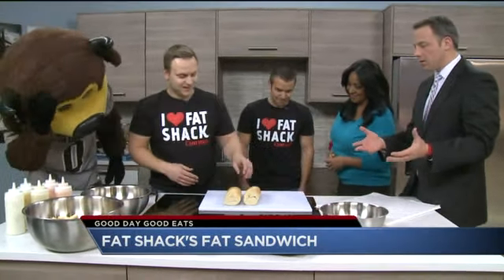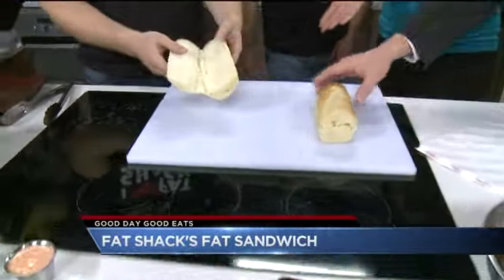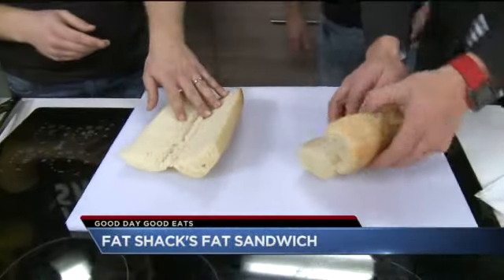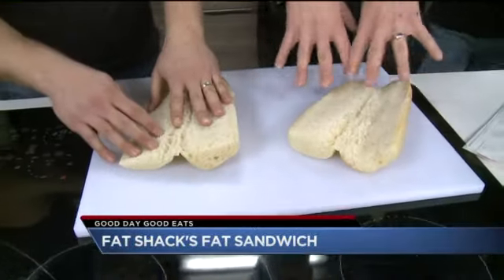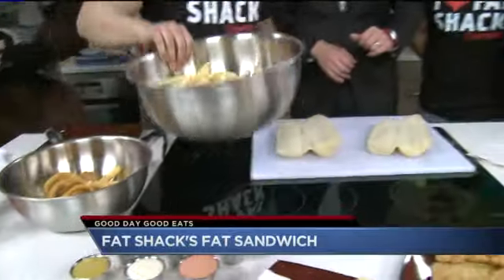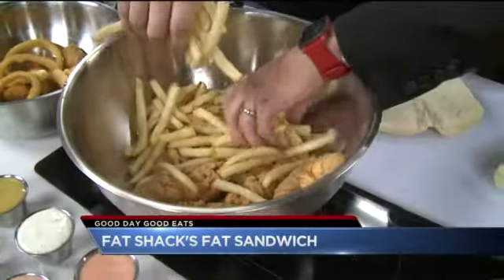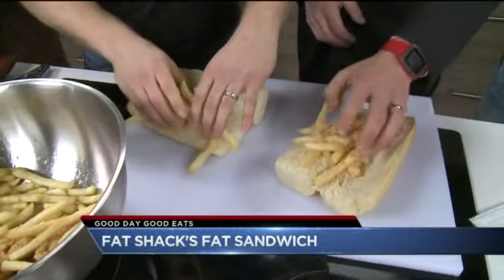So we've got a couple of rolls — you guys want to start taking us through putting together a sandwich? Yeah, definitely. Just tell me what to do and we'll build it together. So we've got the roll — that's the healthiest thing, isn't it? Exactly. You've got to start with a long roll like this, and then the first thing on every fat sandwich is french fries. We're going to grab a handful and put them right down on the bread.